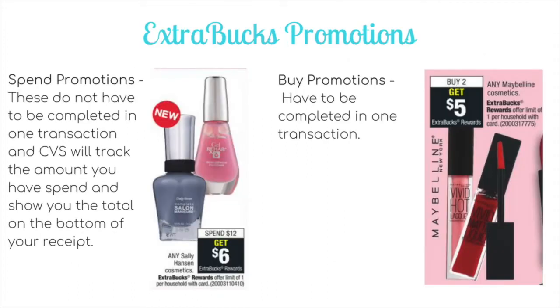There are two main types of extra buck promotions at CVS: spend promotions and buy promotions. Spend promotions do not have to be completed in one transaction — CVS will track the amount you've spent and show the running total on the bottom of your receipt. For example, a Sally Hansen spend $12 get $6 promotion: you could spend $12 in one transaction or spread it over a few trips during the week. The receipt will show you how much you've spent and how much you have left to hit the reward.